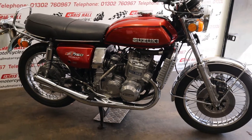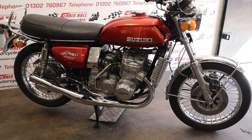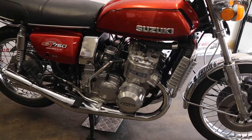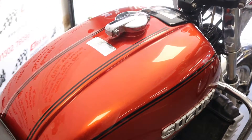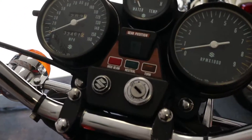Welcome to Crissall Motorcycles in Doncaster. Today we have for sale a 1974 Suzuki GT 750. Real nice clean example this one. This particular bike is supplied with a full set of original exhausts that are also in very, very good condition. The speedo is showing 33,000 miles.